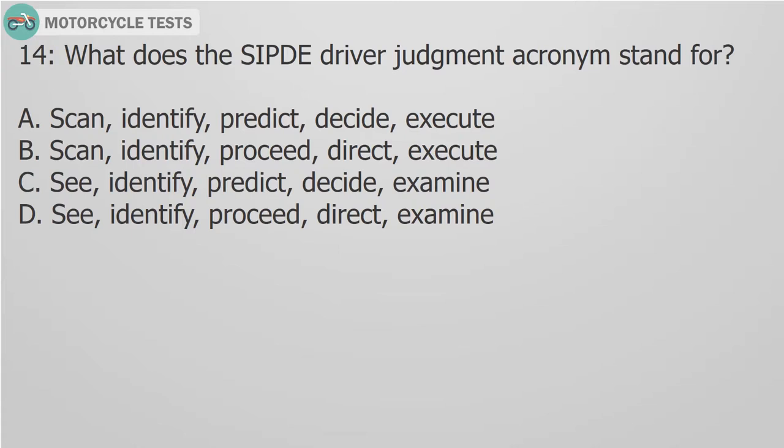C. Identify, predict, decide, examine. D. Identify, proceed, direct, examine.